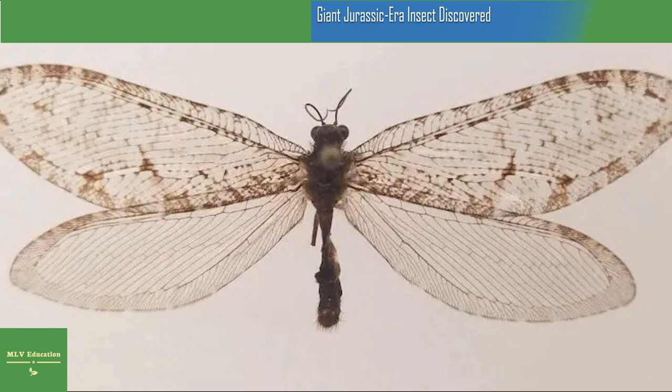"Discovery doesn't always hold that same kind of grasp on people that maybe it did 100 years ago," said Nastasi, "but a finding like this really highlights that even in a run-of-the-mill situation, there are still a tremendous number of discoveries to make about insects."